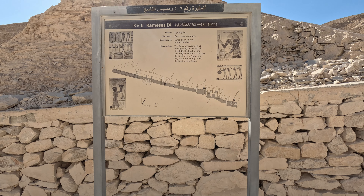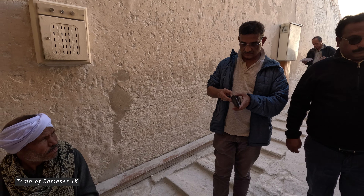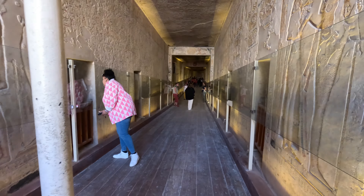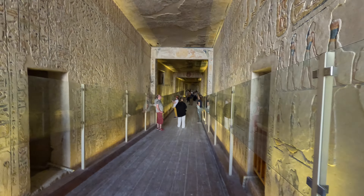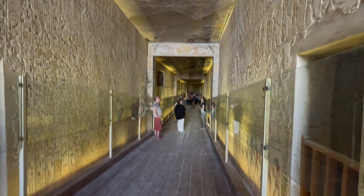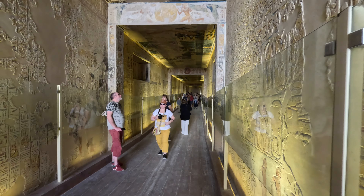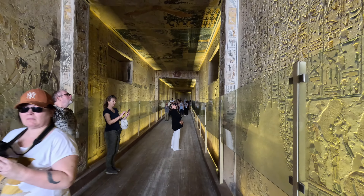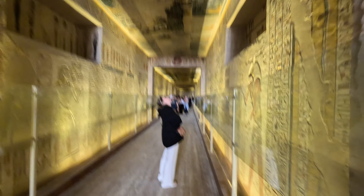This is the tomb of Ramesses IX, another pharaoh of the 20th dynasty of ancient Egypt. Ramesses IX ruled during the 12th century BC and is known for his efforts to stabilize the Egyptian economy and for his military campaigns against various neighboring peoples. Located in the Valley of the Kings near Luxor, it is one of the largest tombs in the valley. It consists of a long corridor leading to a series of chambers, including a pillared hall and a burial chamber. This tomb is notable for its well-preserved decorations and inscriptions, which provide valuable insights into ancient Egyptian religious beliefs and burial practices.